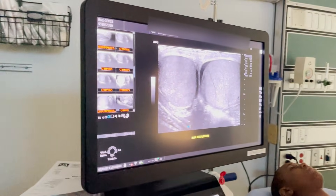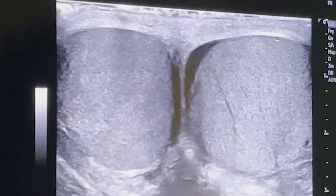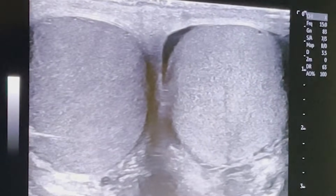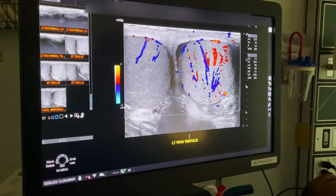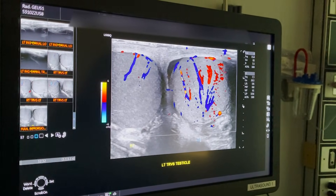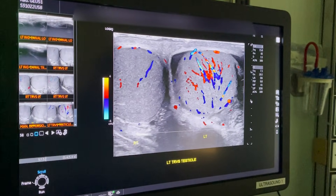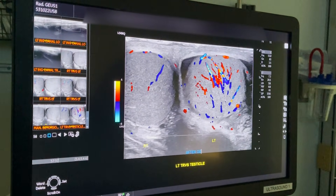You can kind of see that testicle on the left has some echo changes — it's a little more striated. We twisted the testicle twice and the testicle is no longer... look at that blood flow! Oh hallelujah, look at that. It's actually going to end up being a little more hyperemic just because of the absence of blood flow. Look at that!